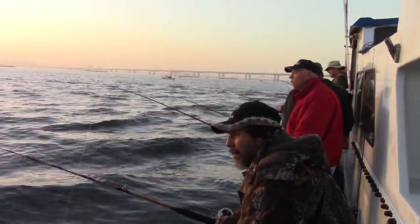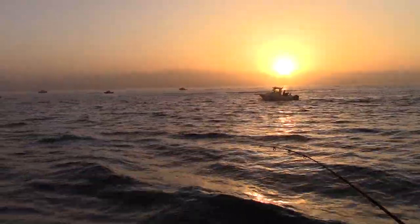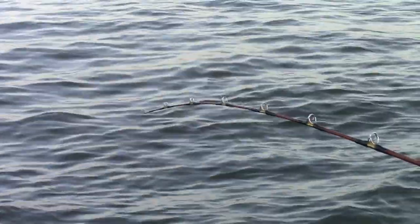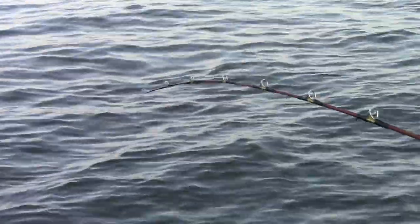Just west of the iconic Berkeley Pier, Jonathan cut the engines and we started drifting. The excitement level was running pretty high. The fishing had been great and we had a nice gentle tide, perfect for catching halibut.